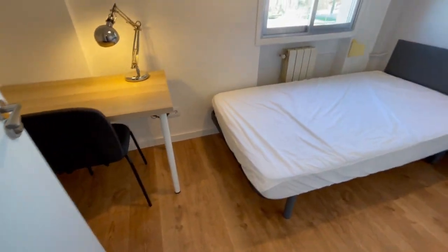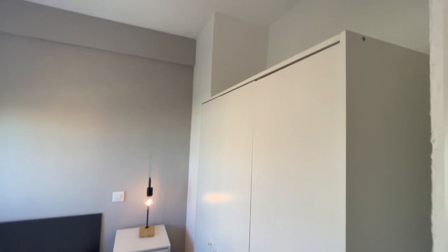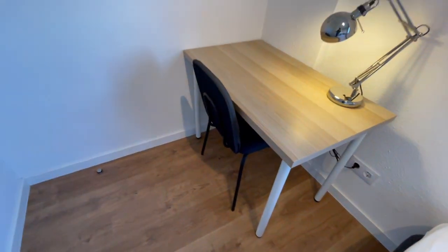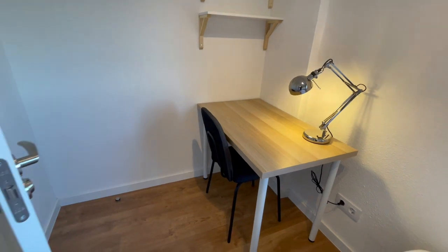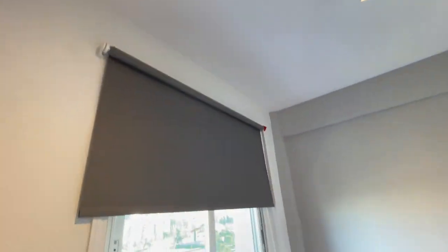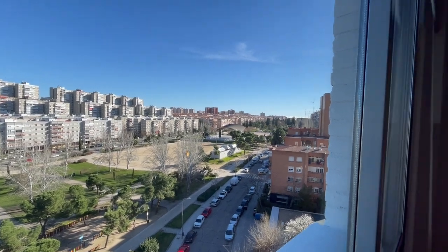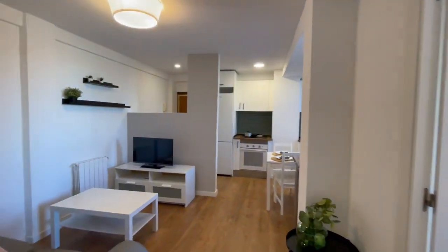And finally we're gonna check the last room of the house with a single bed. The same big closet right there and in this area we have the desk, a very nice little library. And this is gonna be the view of this room — everything looks amazing. You will have also a lot of natural light and the apartment looks very big and comfortable guys.